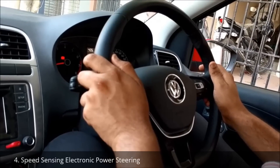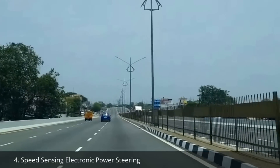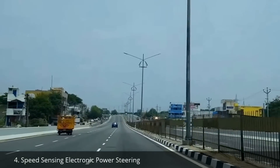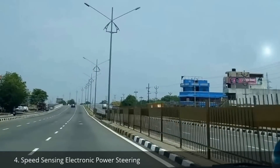Speed-sensing electronic power steering becomes heavy while we drive fast on the highways. This heaviness can be significantly felt while driving and it gives a lot of confidence while making lane changes at triple-digit speeds. This car has the best steering in its segment.